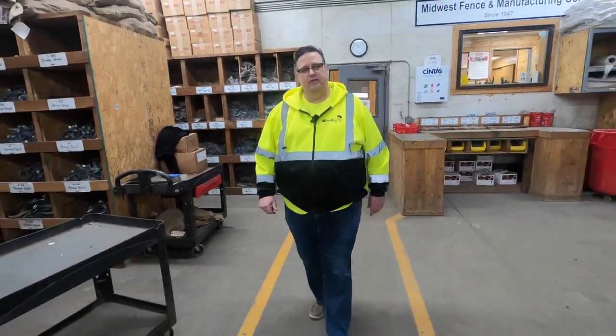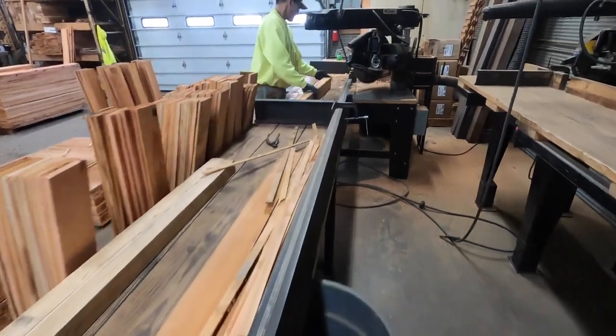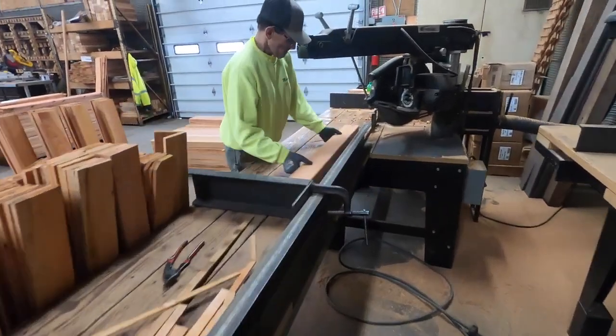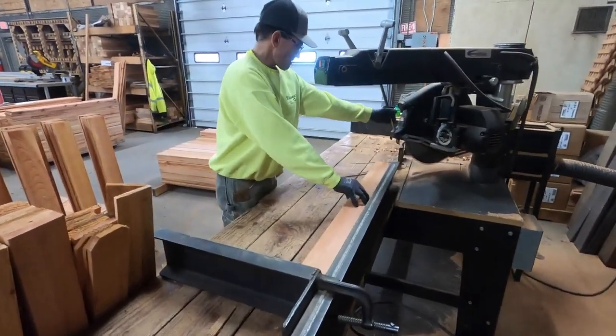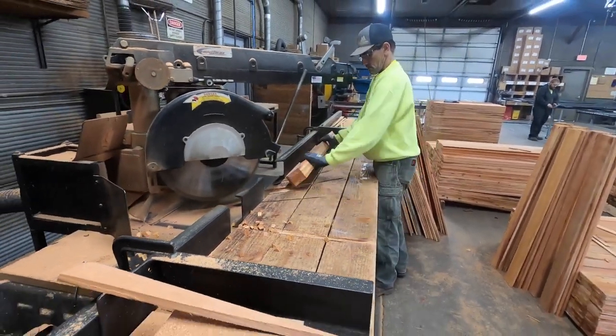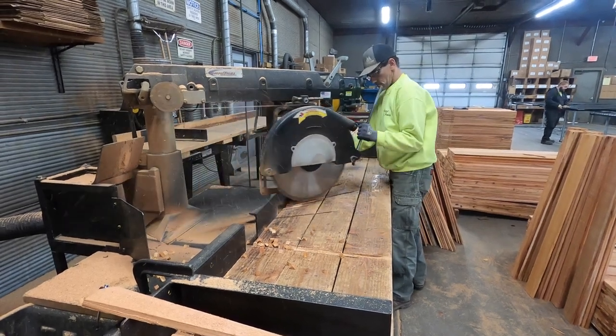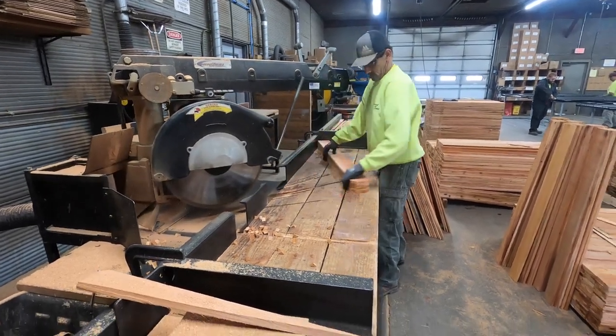Just to give you a rundown of what's going on here in the shop: we have our wood fabrication side over here. Right now what Chris is doing, he's actually separating wood to put dog ears into four-foot pickets, and those four-foot pickets will probably be installed at a house tomorrow.